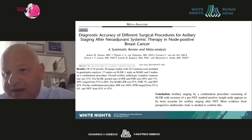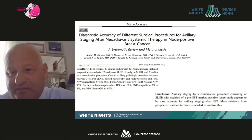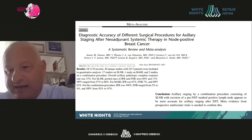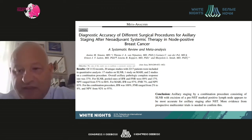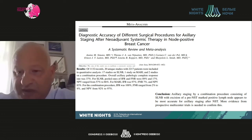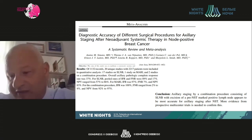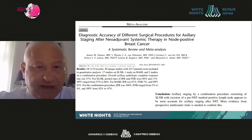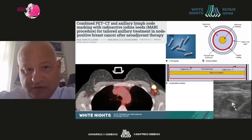Tattooing the lymph node is illustrated here. It will be interesting to see results from these trials, although tattooing seems technically somewhat outdated — similar to carbon marking used for non-palpable lesions — when more sophisticated methods are available. Nevertheless, we await the results of those two trials.